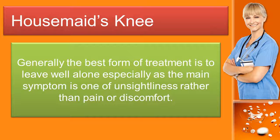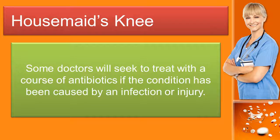Generally the best form of treatment is to leave well alone, especially as the main symptom is one of unsightliness rather than pain or discomfort. Some doctors will seek to treat with a course of antibiotics if the condition has been caused by an infection or injury.